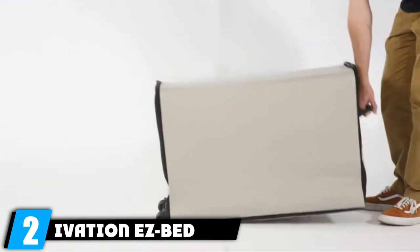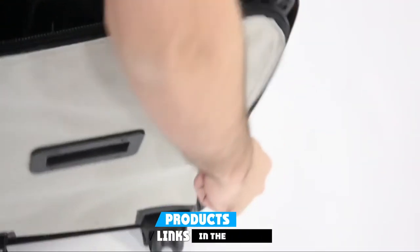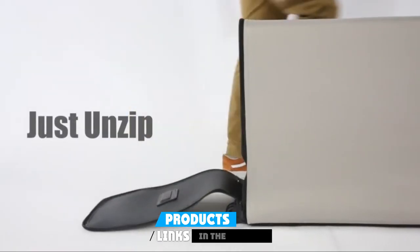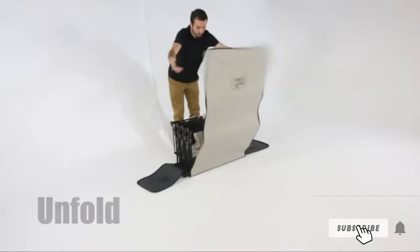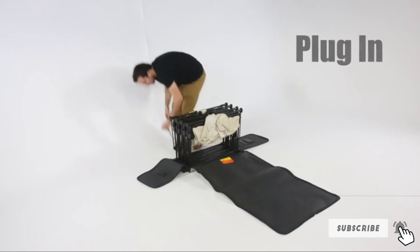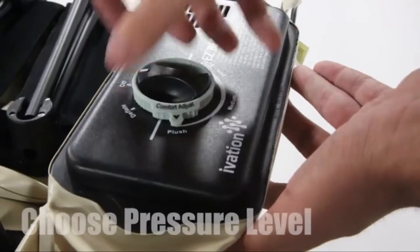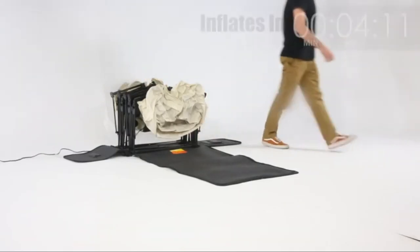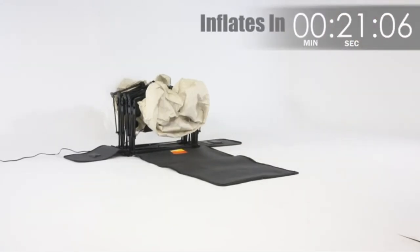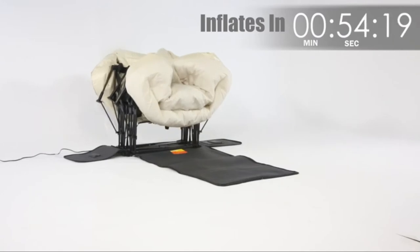Moving on to number two, we have the Ovation EZ-Bed, a Queen Air Mattress. This proves you do not have to make compromises on practicality and comfort with an inflatable bed. The EZ-Bed includes a built-in pump that lets you automatically inflate and deflate the bed in just a few minutes. The automatic pump also features an automatic shut-off function, letting you choose between plush, firm, and medium support.